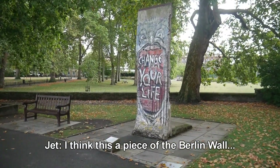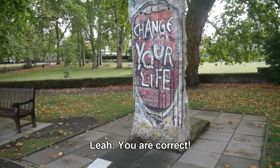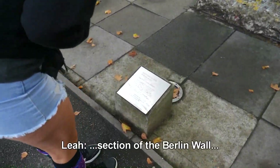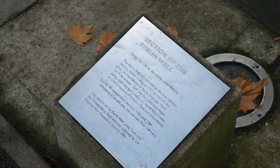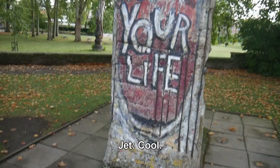I think this is a piece of the Berlin Wall. You are correct — it was a section of the Berlin Wall. Cool.